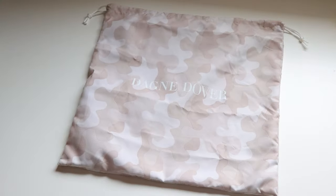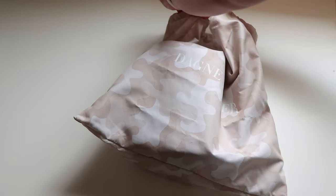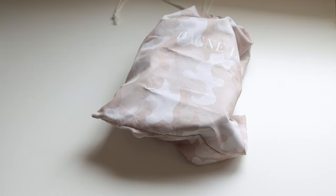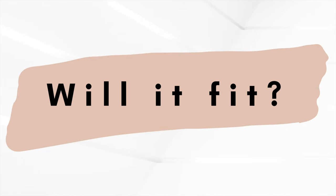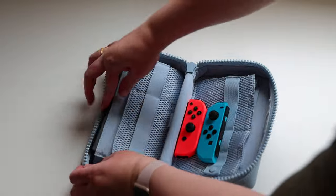I so appreciate that Dagne Dover sends a dust bag with a lot of its products. It's great to store your Dagne Dover bag in, as well as using it for dirty laundry when you're on the go. I've seen comments of people wondering if the Nintendo Switch will fit in the large Arlo — and it will indeed.